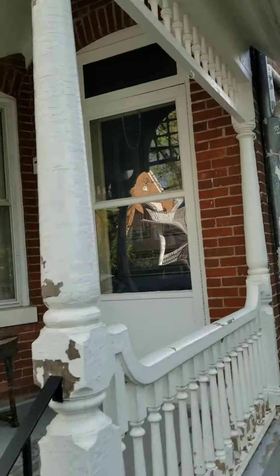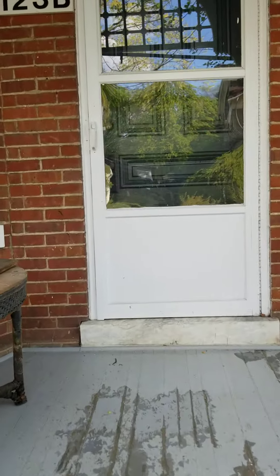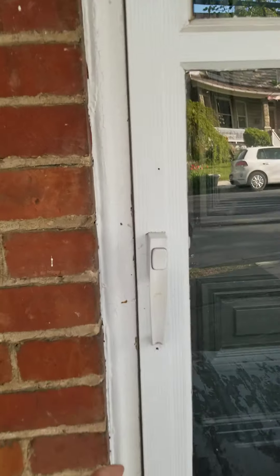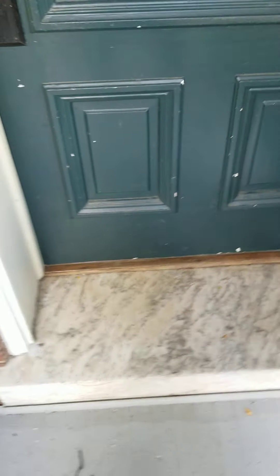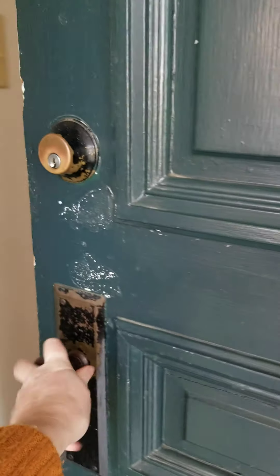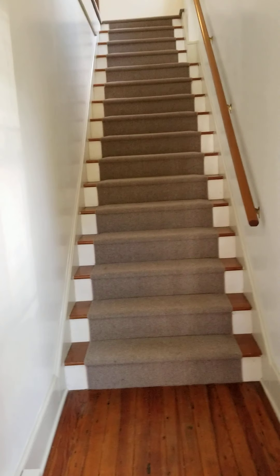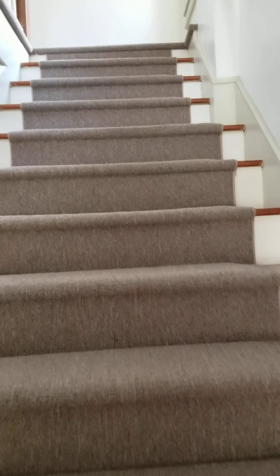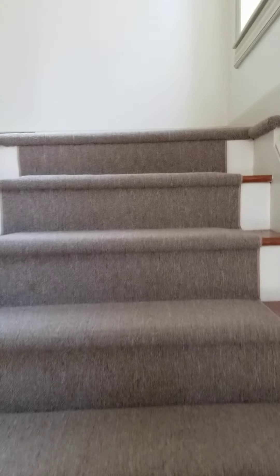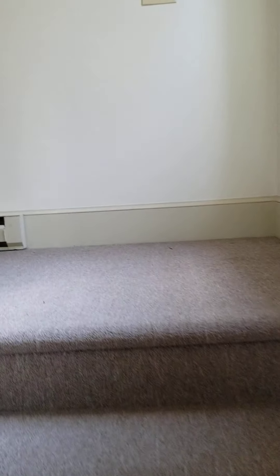This beautiful townhouse is from the 1910s — wonderful detail. 123B, nice threshold, great light, window through the entry, baseboard heaters, nice wide steps to move furniture up and out.